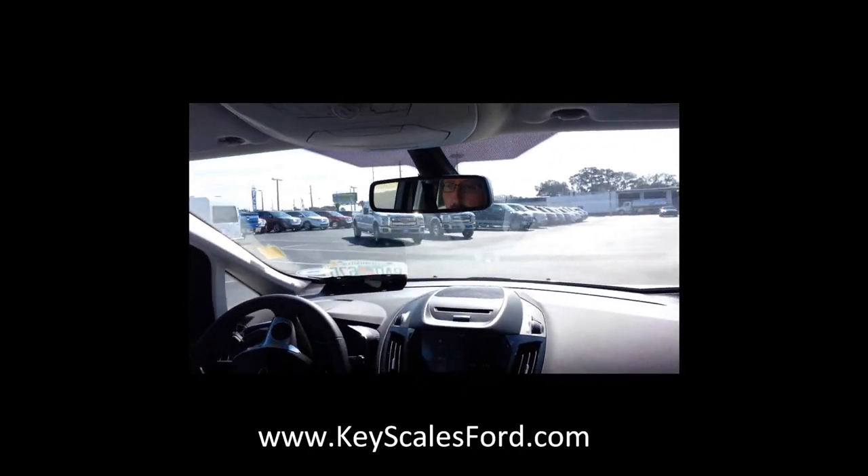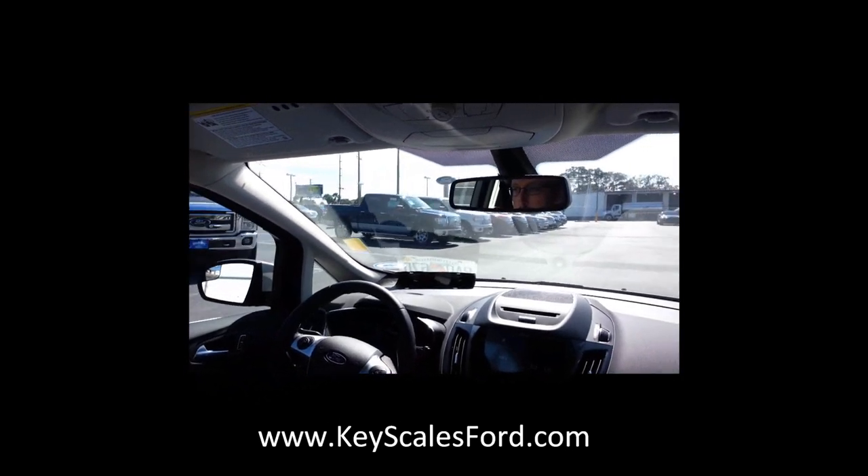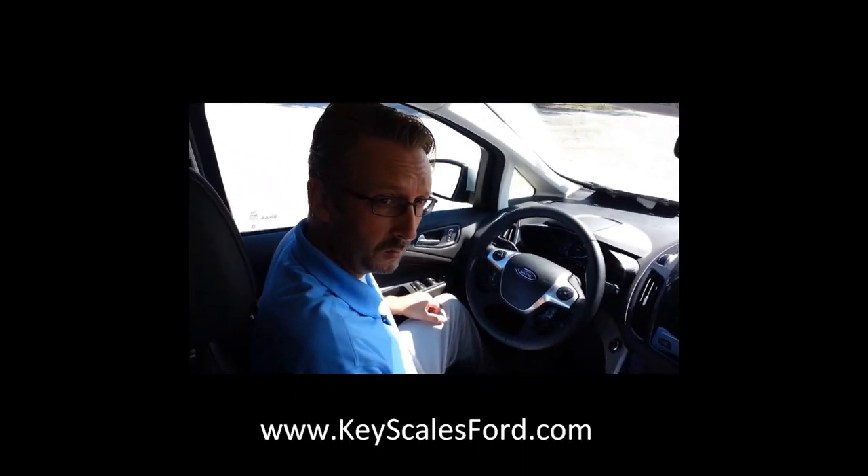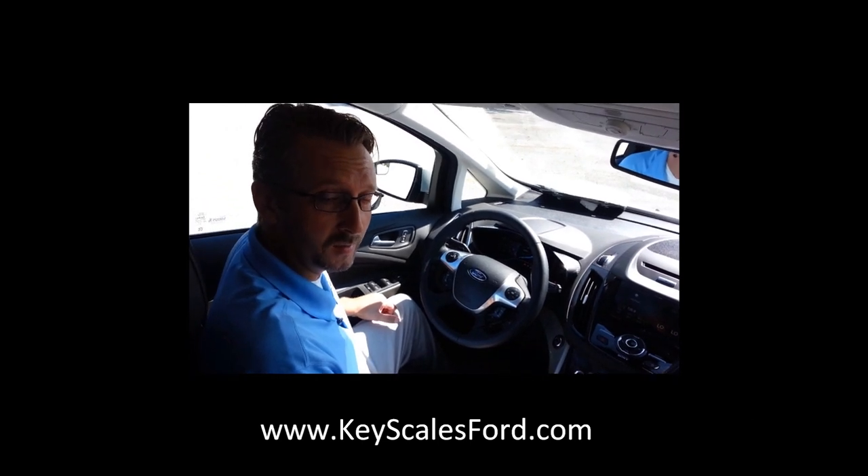And we are back. For more information, just stop on down, take a look at the vehicle, and see me. My name is Chad at Keyscales Ford.